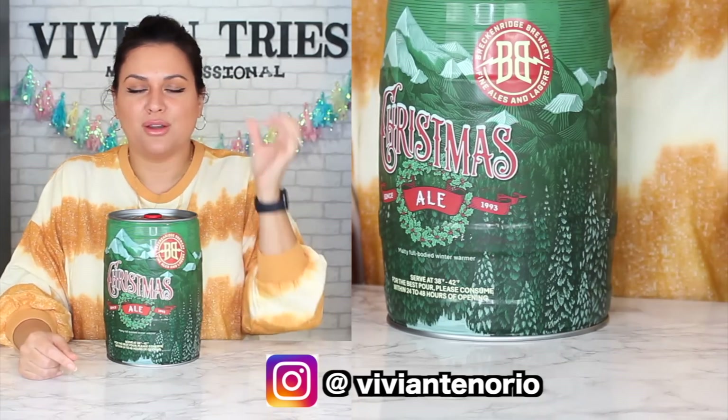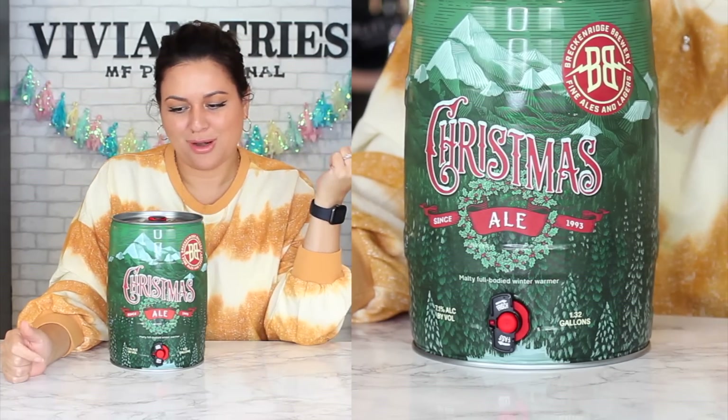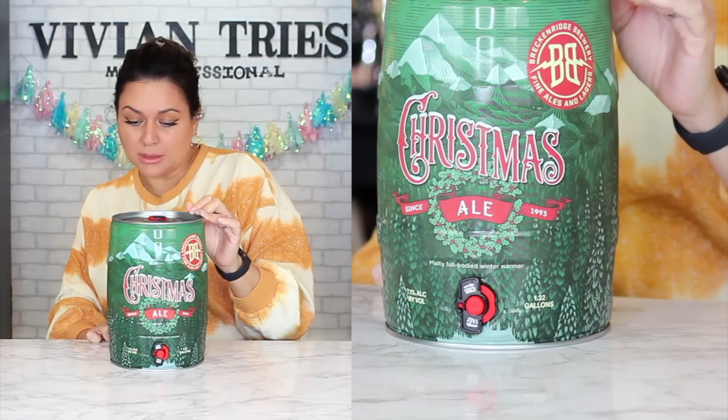When I was grabbing it, the guy standing next to me said, 'Hey, I'm grabbing two.' He grabbed two of these and said this beer is delicious. Here we are with a baby keg. If you walk into a Christmas party and you don't have the traditional bottle of wine in your hand, you're bringing in a keg — tell me they're not going to be impressed. For the best pour, consider consuming within 24 to 48 hours of opening it.